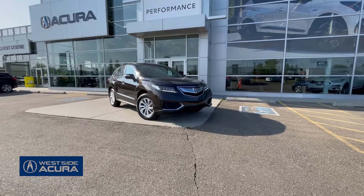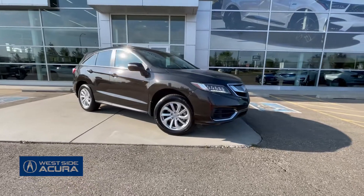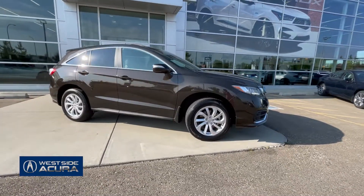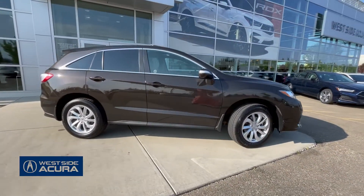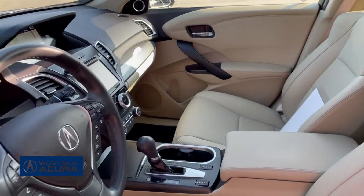This beautiful 2017 Acura RDX reminds me of a delicious cup of coffee. It's a deep brown on the outside and the color of cream on the inside. Plus, it's low on kilometers and is in great condition.